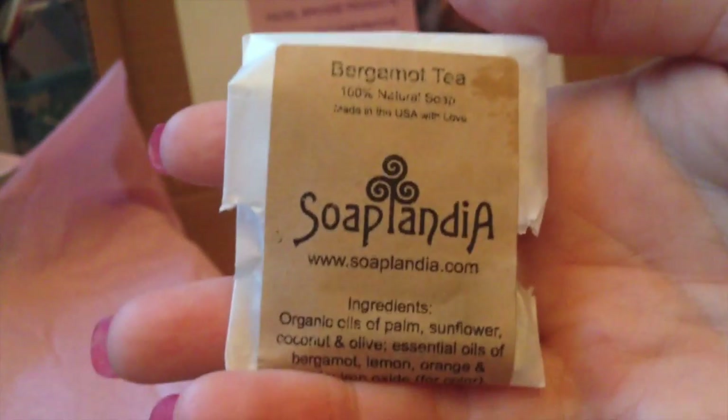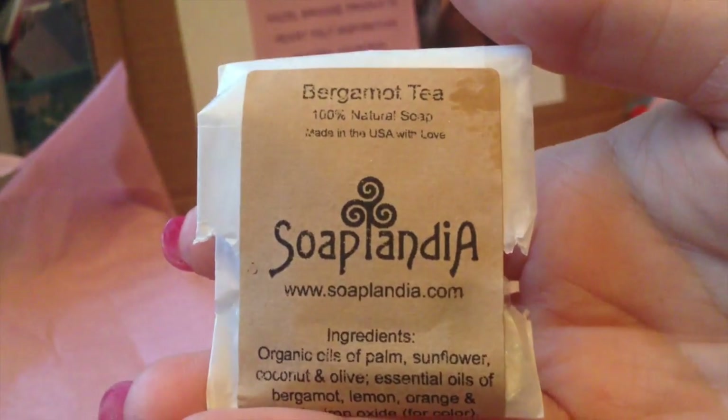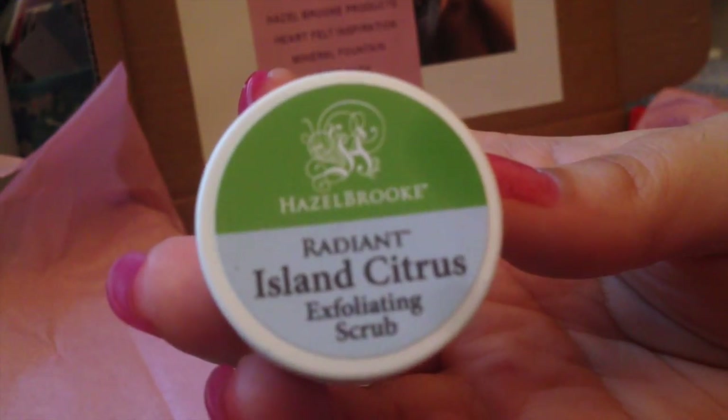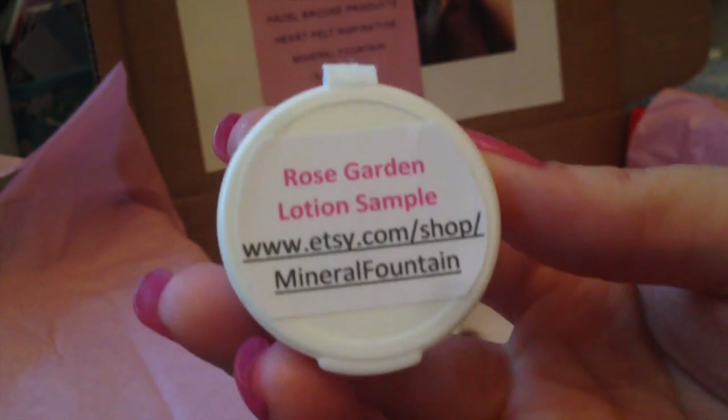Oh, it smells good — pretty little pouch! A little natural soap sample. Very cool. Then we have an exfoliating scrub, essential oils — cool, I'm guessing all natural. And a rose garden lotion sample — another Etsy find. Love Etsy, you can find the most amazing things in there.